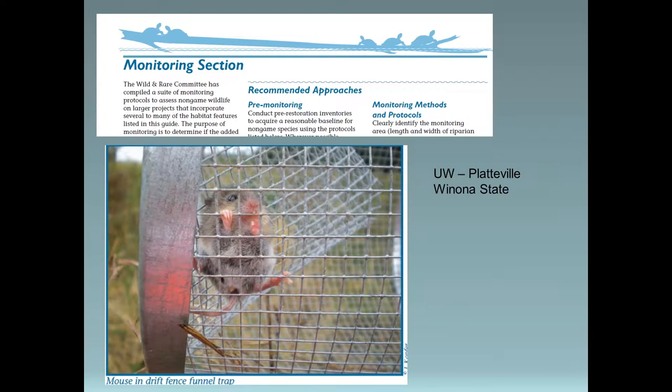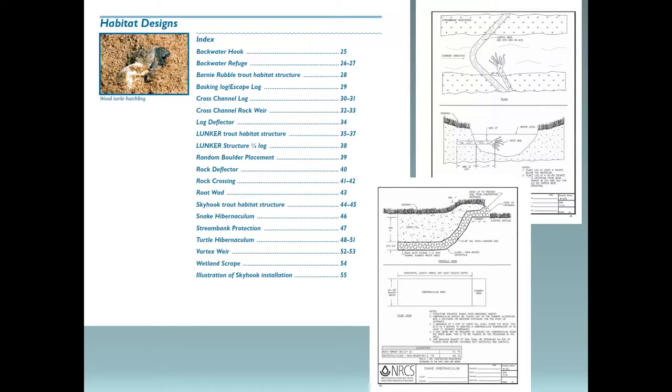Monitoring is a big part of our projects. We encourage folks doing non-game habitat to try to do some monitoring of the practices they've installed. Currently we're working with UW-Platteville and Winona State students to monitor some of our non-game habitat projects - just to evaluate whether they're being used, why they're not being used if that's the case, and then make tweaks if needed. We've got a whole list of different practices put onto NRCS standards for our non-game habitat guide, and we hope to include additional practices as more technicians and fish and wildlife habitat crews do these projects and come up with new designs.